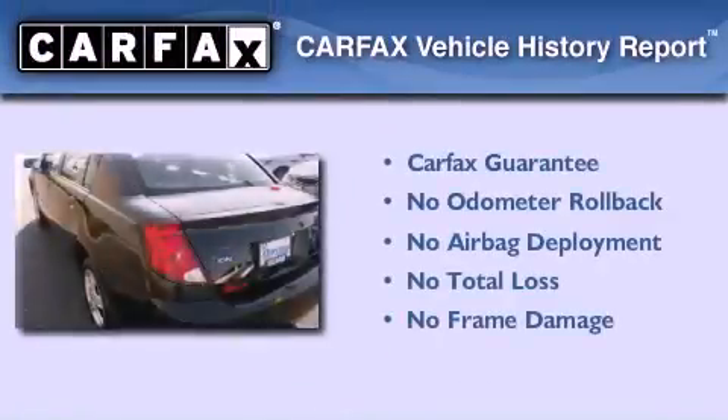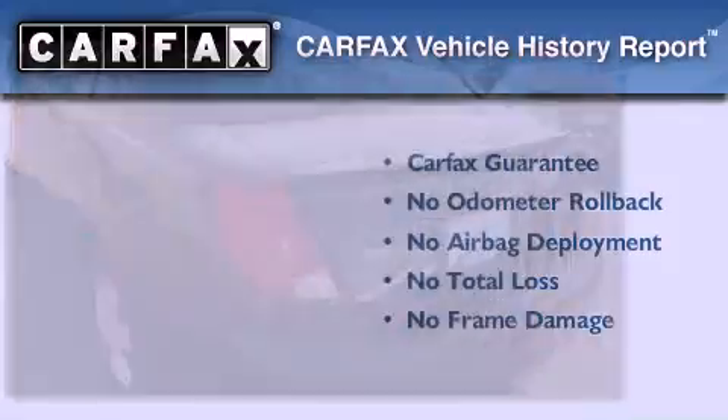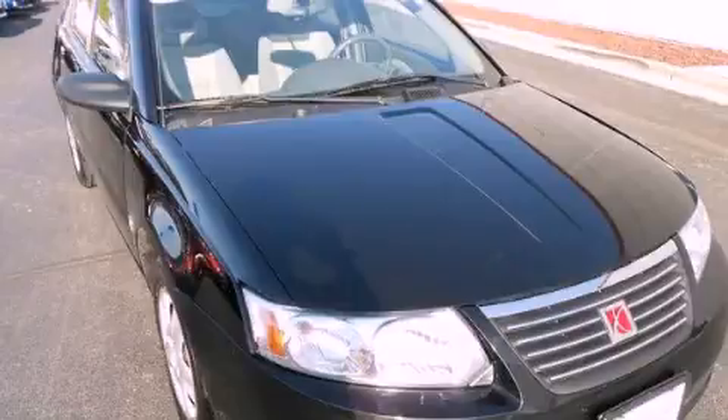Not to mention that this Saturn qualifies for the Carfax buy-back guarantee. We invite you to contact us today to learn more about this vehicle.